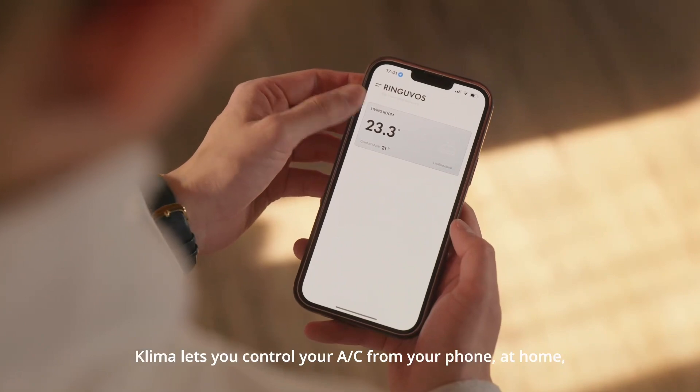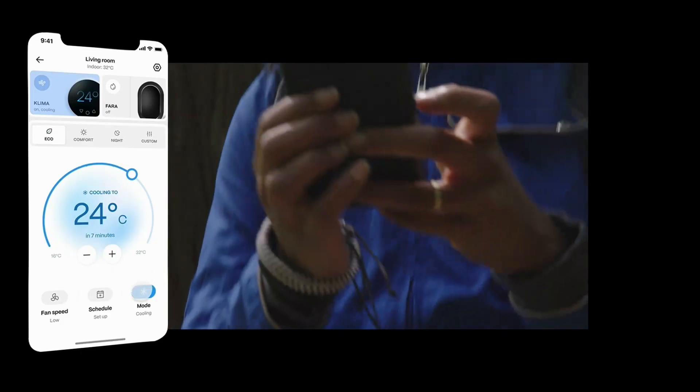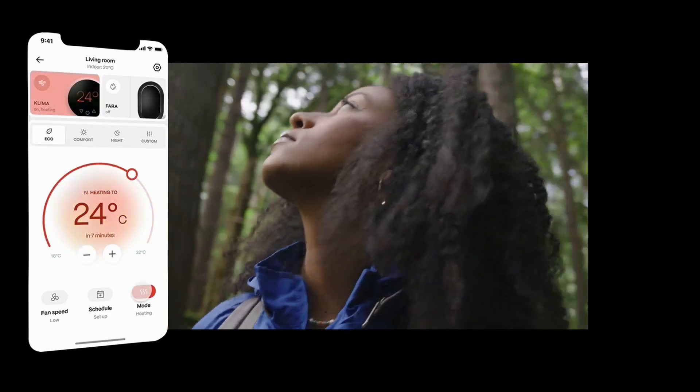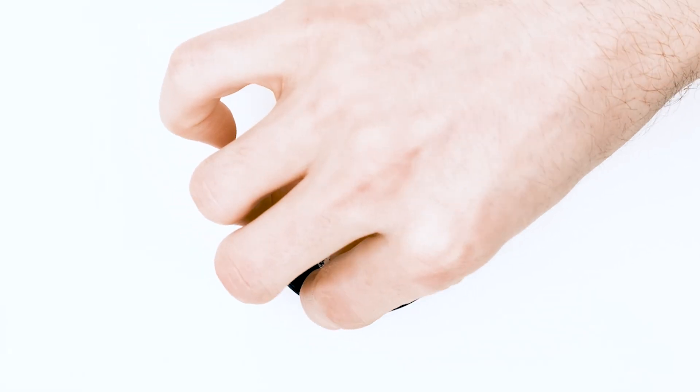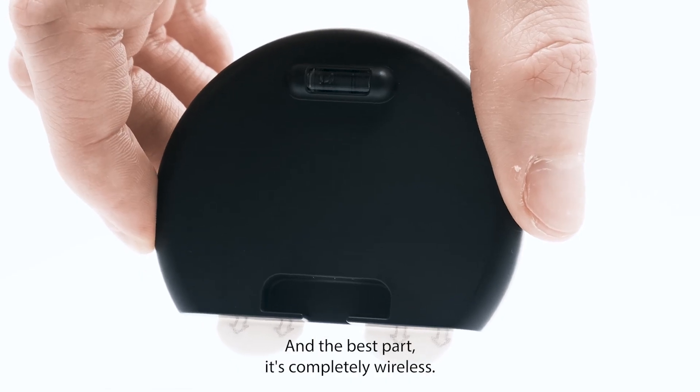Klima lets you control your AC from your phone, at home or from anywhere. Stay on top of your costs and save big on your bills. And the best part? It's completely wireless.